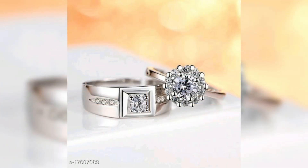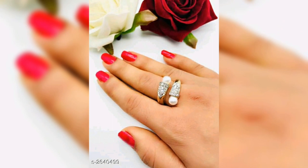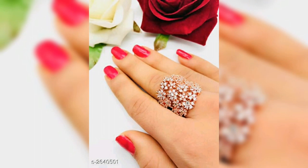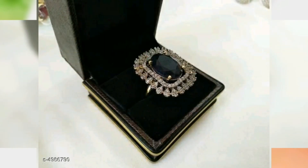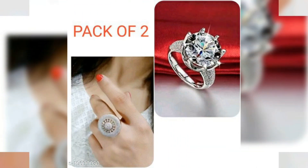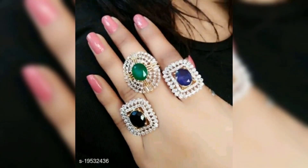All the rings are available, and all the reviews and ratings are good. If you like it, you can buy it. You will get the link in the description box, so you can find the same ring there.